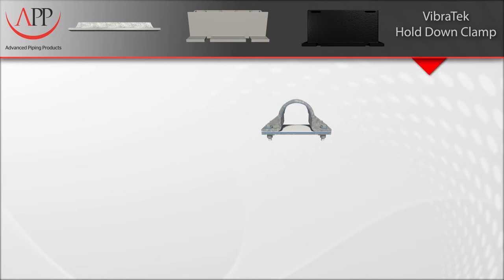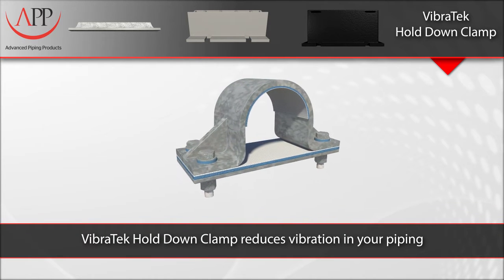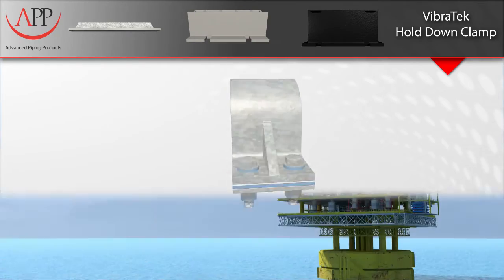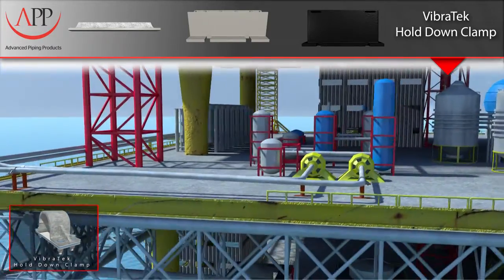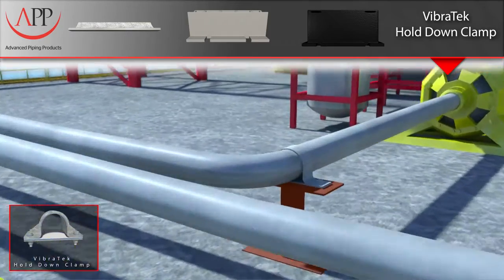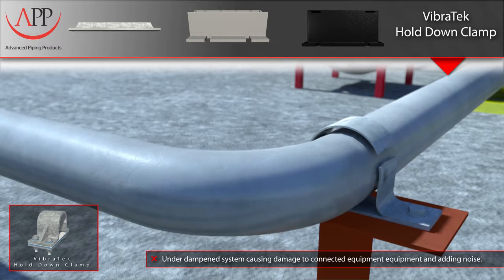Our Vibratec hold-down clamps are specifically engineered to dampen vibration in piping systems. The metallic clamp design is based on an industry standard and can be modified or substituted with your own clamp design to better suit your application. What makes our clamps one-of-a-kind is our proprietary Vibratec liner. Here, you see an unlined hold-down clamp trying to restrain the movement of a vibrating pipe.